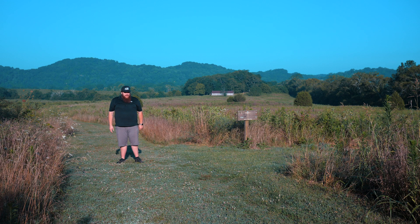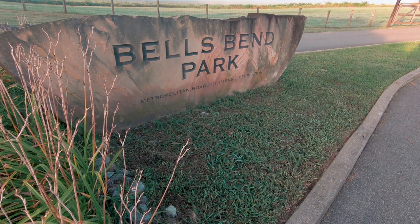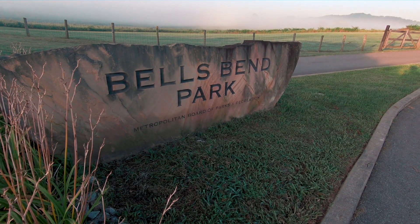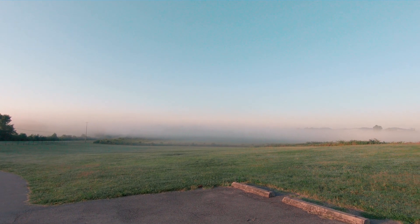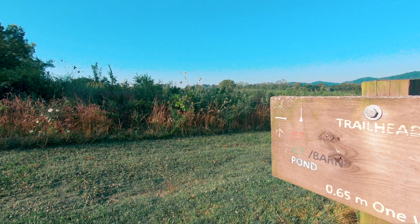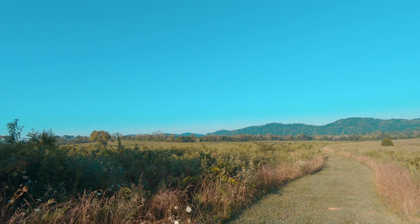Another hidden gem here in the city of Nashville is Bell's Bend, found in northwest Nashville — about 15 to 20 minutes away from downtown. There are about eight miles of hiking trails here, as well as mountain bike trails. If you're into mountain biking, there are seven miles of mountain biking trails here.